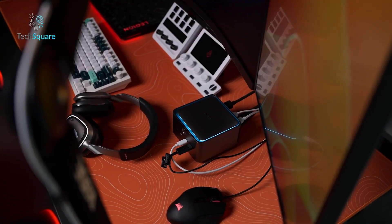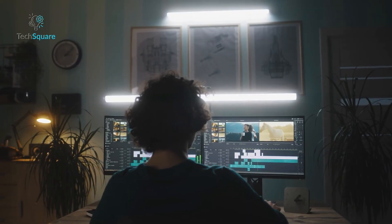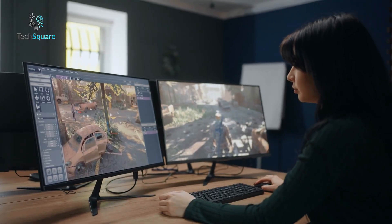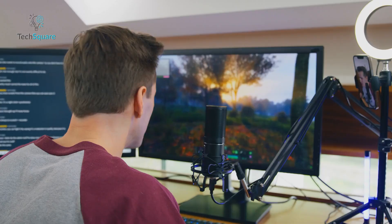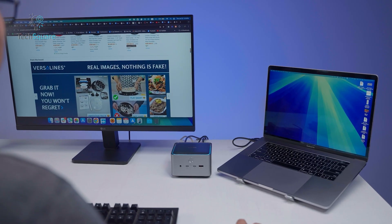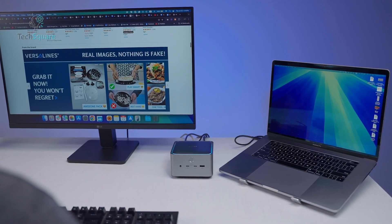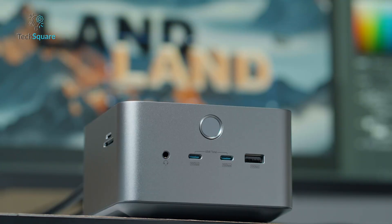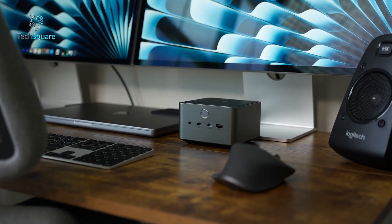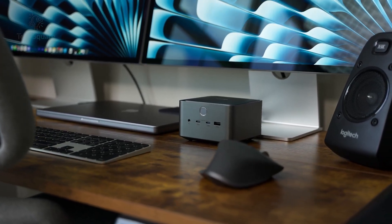But once you step into professional workloads, Thunderbolt 5 really shines. If you're a video editor working with 8K RAW files, a 3D artist with massive renders, or a gamer streaming high-res content while recording, Thunderbolt 5 eliminates bottlenecks. No lag when multitasking, no waiting for file transfers, no frame drops when driving multiple displays. It's about keeping your workflow smooth.